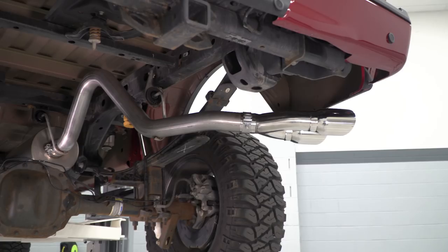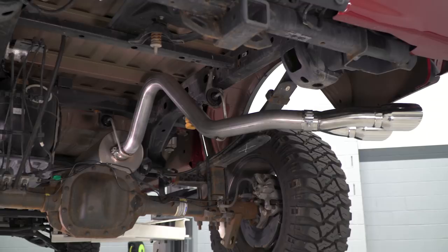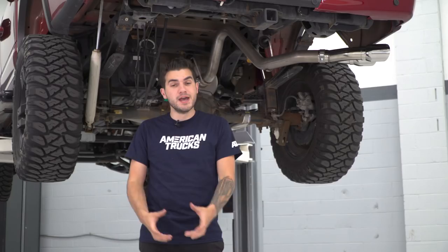At idle, you're looking at a pretty mellow sound, but then at wide open throttle, you definitely can notice that it is an aftermarket sound. Now that Sport muffler has that RSC technology — I'll talk a little bit more about that sitting side by side with our factory exhaust.